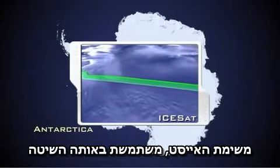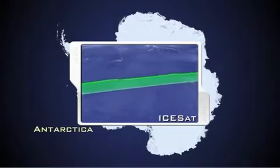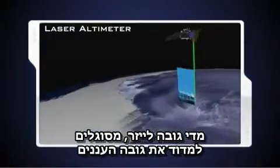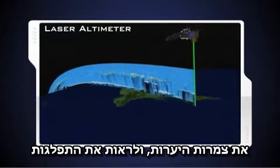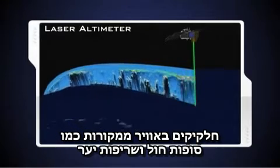Back in Earth orbit, NASA's ICESat mission uses the same technique to collect data about the elevation of the polar ice sheets, to help monitor changes in the amount of water stored as ice on our planet. Laser altimeters can also make unique measurements of the heights of clouds, the top of the vegetation canopy of forests, and can see the distribution of aerosols from sources such as dust storms and forest fires.